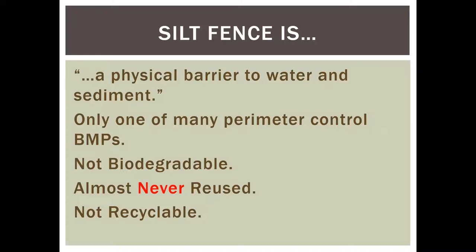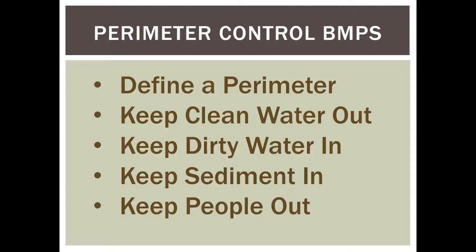Silt fence is a physical barrier to water and sediment, but it's only one of many perimeter-control BMPs. Downsides are that it's not biodegradable, it's almost never reused, mostly ends up in the landfill, and it can't be recycled. As a perimeter-control BMP, its purpose is to define a perimeter, keep clean water out, keep dirty water in, keep sediment in, and keep people out — those are the five main reasons for perimeter-control BMPs.